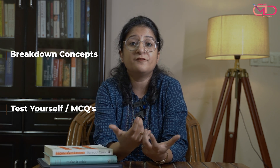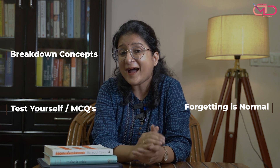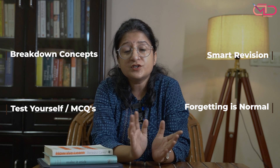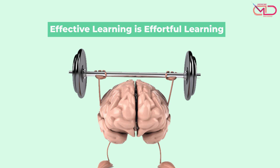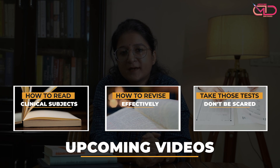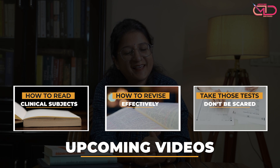We should not forget that forgetting is actually very normal, and that is where the importance of revision comes in. We're not just talking about rereading text or redoing whatever we've done before. We're talking about smart revision. Effective learning is an effortful process, and in my further videos I will elaborate on each of these important aspects to understand the art of effective learning. Thank you.